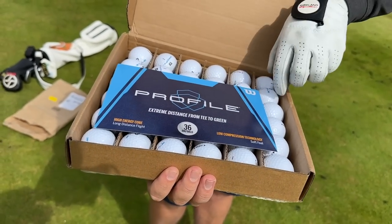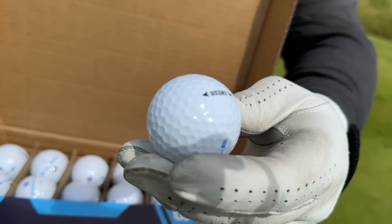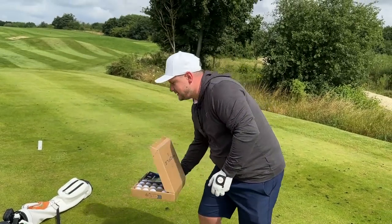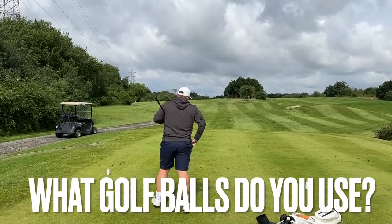You know what, I'm quite impressed with that off the bat. Wilson Profile Distance — what kind of distance are we going to see? Let's tee off and see exactly how good these golf balls are.